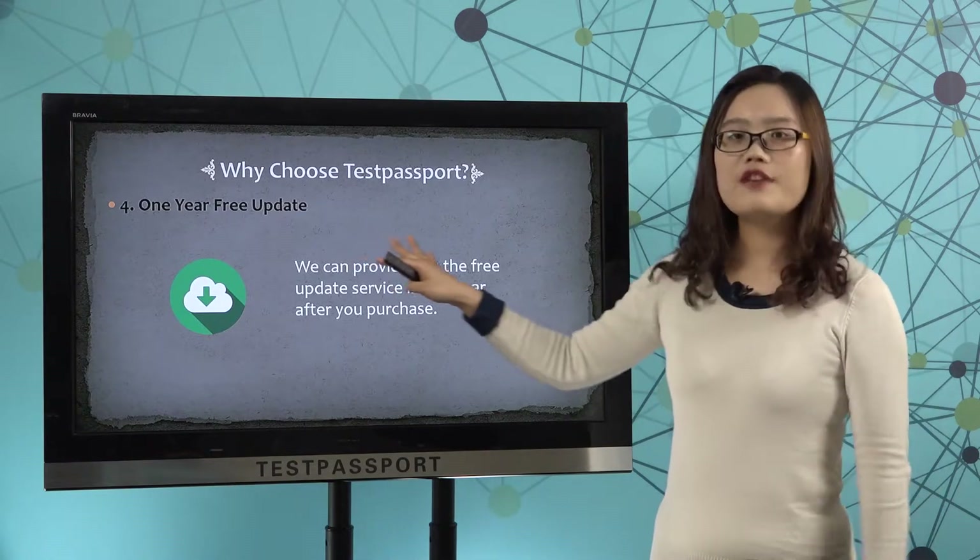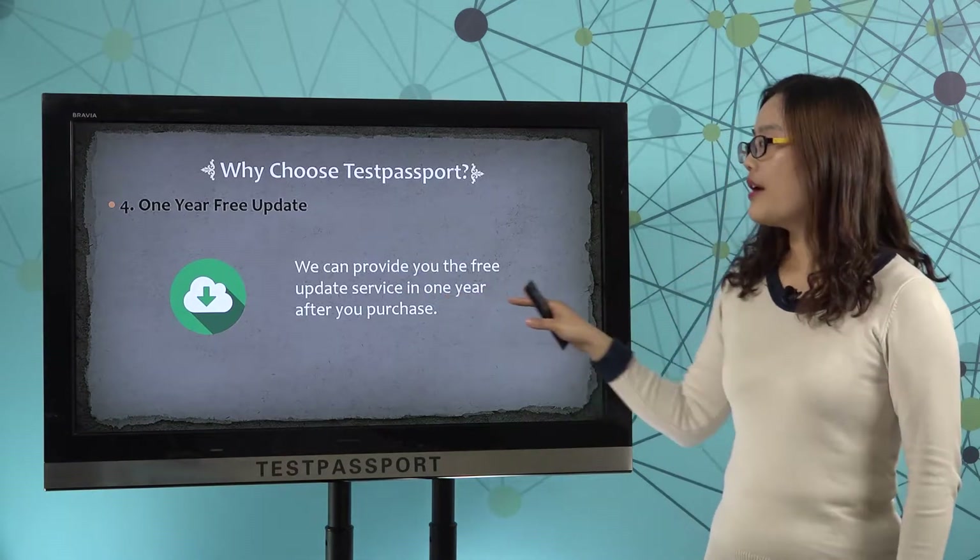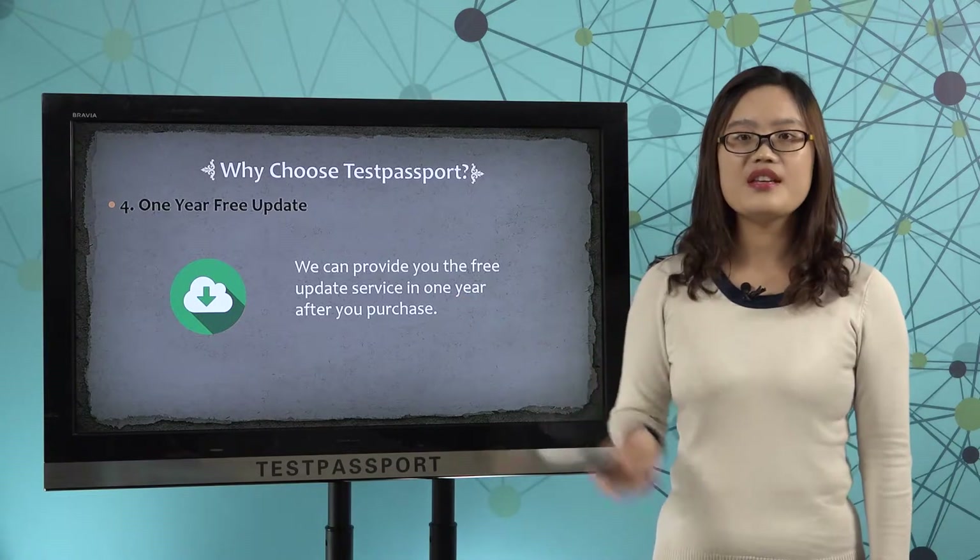Number 4, 1 year free update. We can provide you the free update service in 1 year after you purchase.